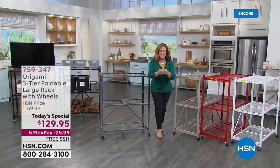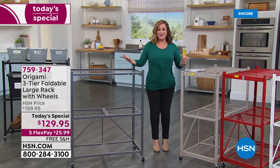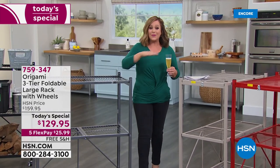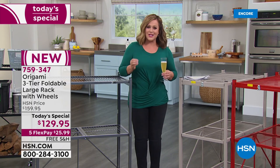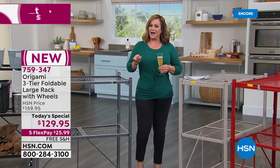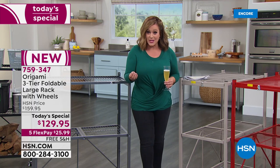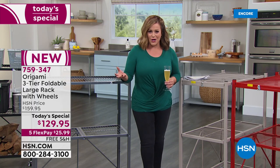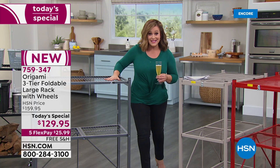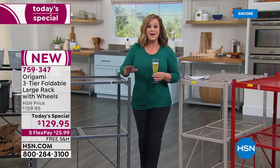Happy 2022 to you all — may you find health, joy, and abundance. I'm Leslie. It's a brand new year and a brand new day at HSN. We're going to hit that refresh button: love the space we're in, get rid of clutter, and do the easiest organizing you've ever done — with our number one home organization brand at HSN: Origami. We're featuring a huge customer pick with almost 3,500 reviews, over 2,400 five-star.